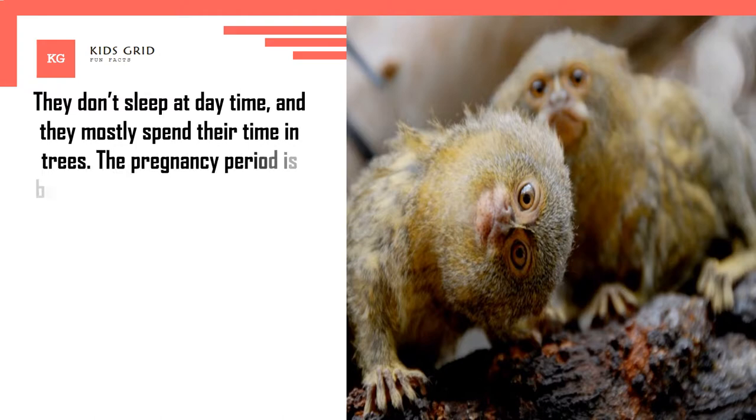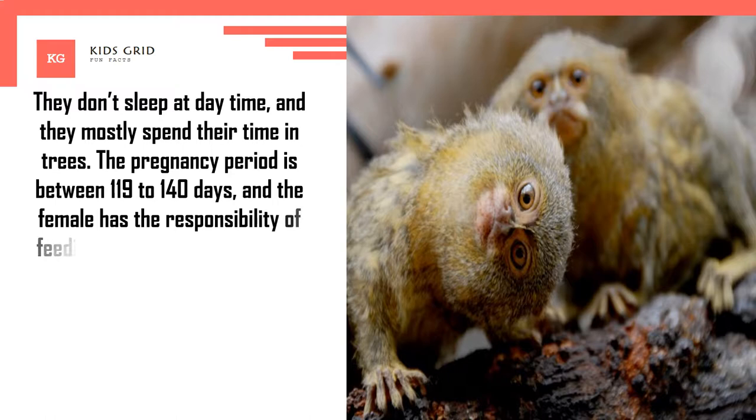The pregnancy period is between 119 to 140 days, and the female has the responsibility of feeding and cleaning the babies.